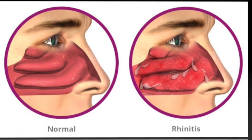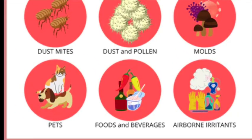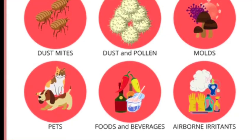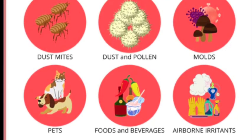Let us begin by discussing the reason for allergic rhinitis. An allergen is something that triggers an allergy. When a person with allergic rhinitis breathes in an allergen such as pollen, mold, animal dander, or dust, the body releases chemicals that cause allergy symptoms.